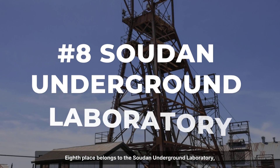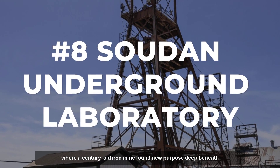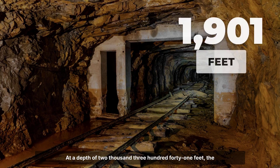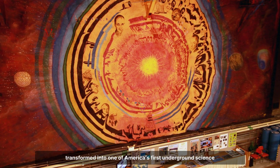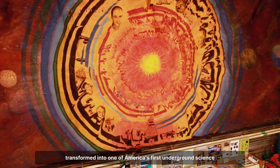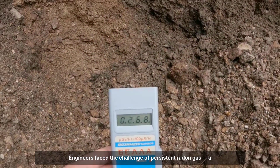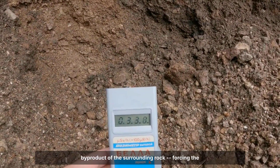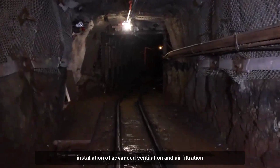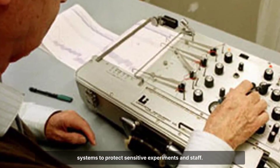Eighth place belongs to the Soudan Underground Laboratory, where a century-old iron mine found new purpose deep beneath northern Minnesota. At a depth of 2,341 feet, the tunnels that once echoed with the clang of ore carts were transformed into one of America's first underground science labs. The conversion was no simple retrofit — engineers faced the challenge of persistent radon gas, a byproduct of the surrounding rock, forcing the installation of advanced ventilation and air filtration systems to protect sensitive experiments and staff.